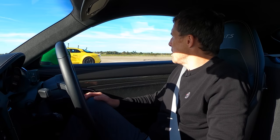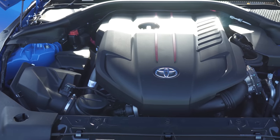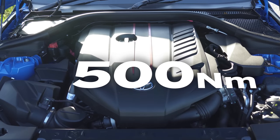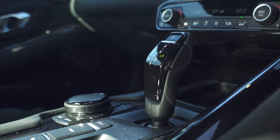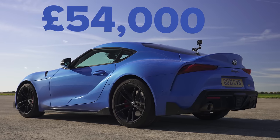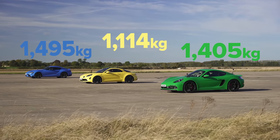Finally, we come to the BMW — sorry, the Toyota Supra. It has a very, very German 3-litre straight-six single-turbo engine with 340 horsepower and 500Nm of torque, driving the rear wheels via an 8-speed automatic gearbox with a torque converter — not launch control, though. That car costs £54,000 and it's the heaviest one here at 1.5 tonnes. We'll find out if that matters.